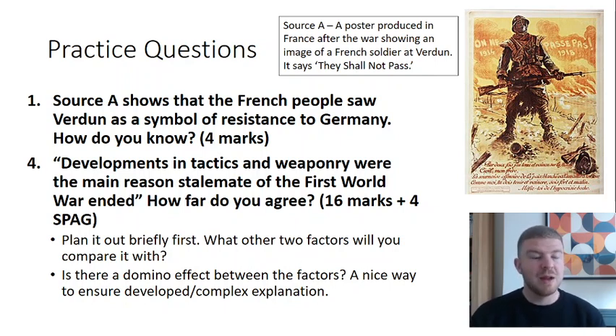The big 20-mark essay question to practise is: 'Developments in tactics and weaponry were the main reasons the stalemate of the First World War ended.' Plan it out — talk about tactics and weaponry as one reason, then compare with other factors such as mistakes Germany made or the impact of the Battle of Jutland. Try to create a domino effect argument: this one must be most important because it caused the others. That approach develops a complex explanation to reach the top of the mark scheme.